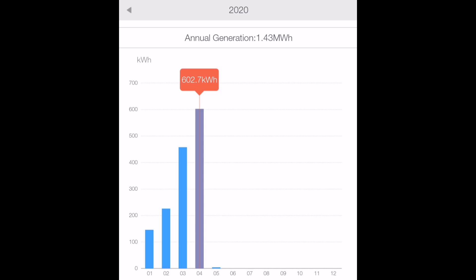Hi everyone, this is an energy update video for my energy generation and consumption for the month of April 2020. There's been plenty of introduction to my configuration in previous videos so let's get straight into the data. April 2020 has been an absolutely incredible month with several records for generation and import and export, so let's go through some of the details.